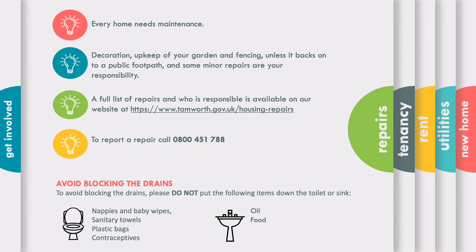No one wants to deal with a blocked drain. While we'll help you with repairs connected to your toilet or sink, we can't deal with blockages that have been caused by rogue items being flushed down the toilet or poured in the sink. To avoid this happening, check our list of things you definitely don't want to be disposing of in this way.